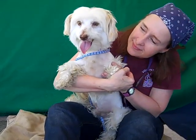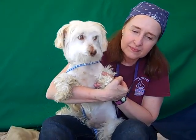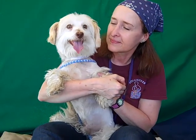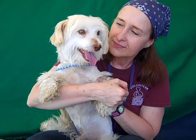Weighing only 12 pounds, he'd fit right into an apartment. He'd be great in a home. He'd be great with kids, a family, a couple, an individual — any situation at all. So if you're looking for a little buddy to make part of your home, come on down and check out the very unique Jenkins today at the Baldwin Park Shelter.